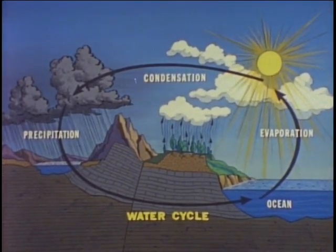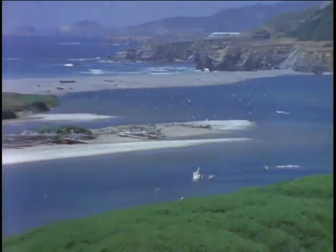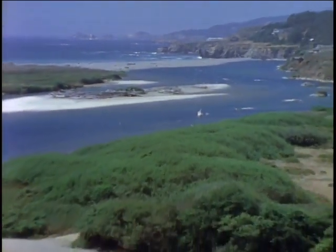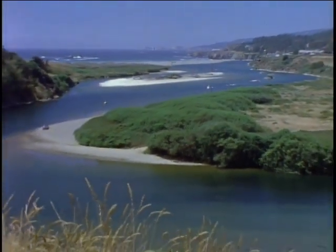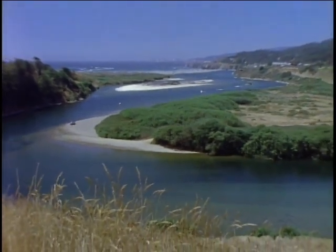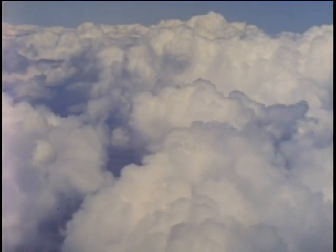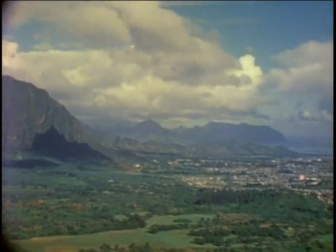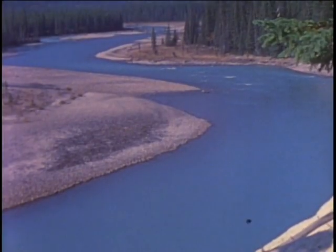Three thousand years before the principles involved were discovered by modern science, the Bible described the water cycle with amazing accuracy: "All the rivers flow into the sea, yet the sea is not full. To the place where the waters flow, there they flow again." Think of the energy involved — more energy is expended in the water cycle every 24 hours around the planet Earth than man has been able to generate throughout the course of history. And the water cycling process is so successful that up till now, the most extraordinary thing about water is just how ordinary it really is.